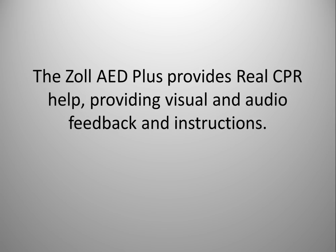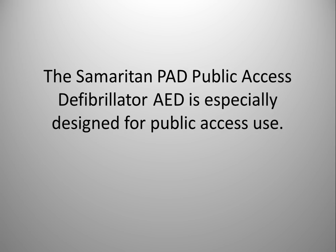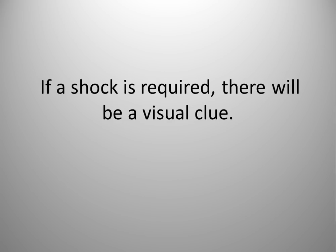The HeartStar Onsite AED likewise provides audible commands when in use and walks the rescuer through potential defibrillation if a shockable rhythm is detected. The Samaritan PAD Public Access Defibrillator AED is especially designed for public access use. All of these AEDs use verbal and visual prompts to guide the rescuer, letting them know when to touch and when not to touch the patient. If a shock is required, there will be a visual cue.